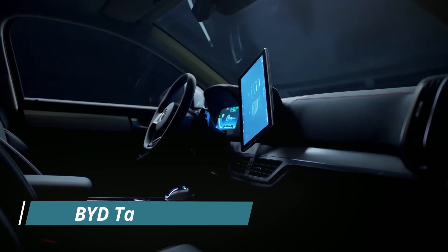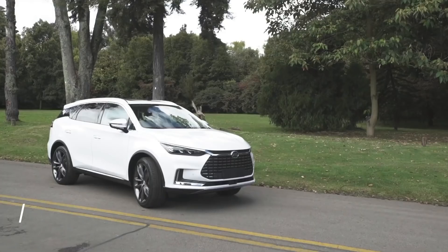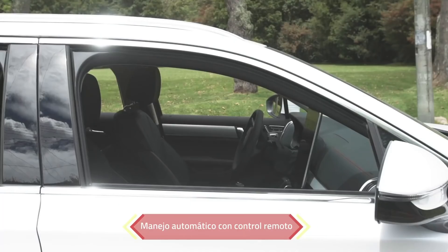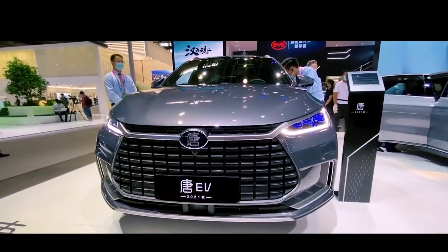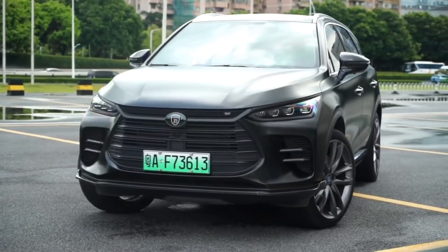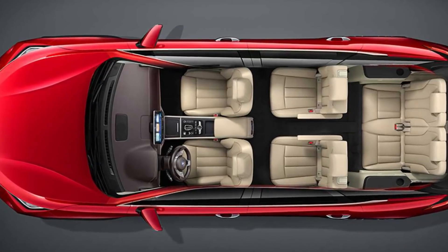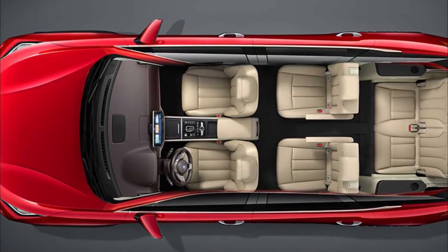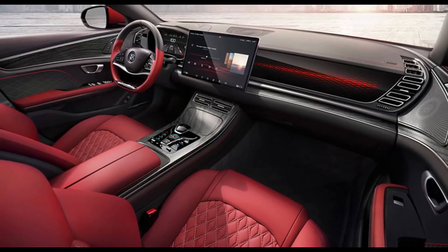Number 6: BYD Tang EV. BYD is aimed at the European market, and therefore its external appearance is similar to that of German manufacturers. Wolfgang Acker, a former Audi design director, is in charge of the Tang's style. The seven-seat Tang has brown leather upholstery, ventilated and heated front seats, and a giant 12.8-inch touchscreen that can be rotated.